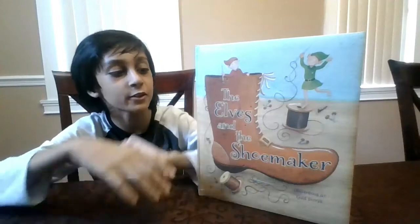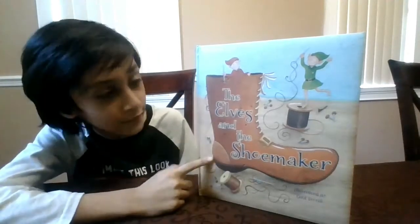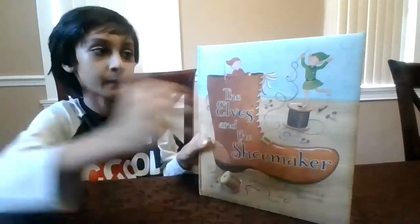Hey guys, welcome to my channel. So today we're going to read the book 'The Elf and the Shoemaker.' Let's get started. I'm going to show you the pictures of what I'm going to read.